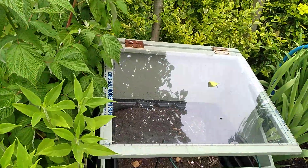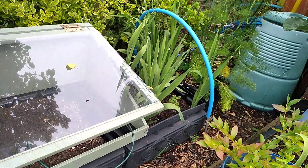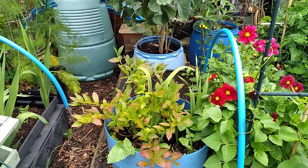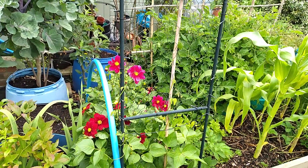I'm going to re-sow that. I sowed a load of things in there, then didn't really water it, so that's my own fault - nothing grew. I've got gladioli there coming, they'll be lovely. Look at those dahlias - aren't they beautiful? I didn't harden them off or anything, they're so lovely.